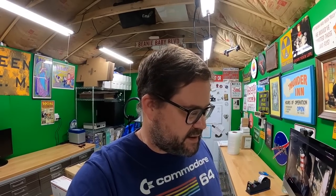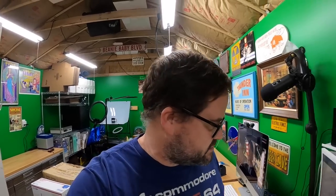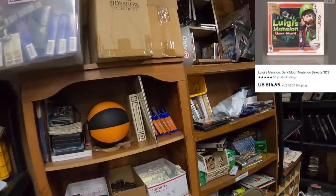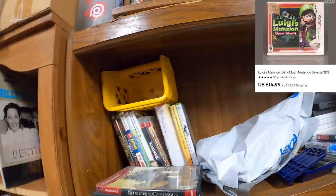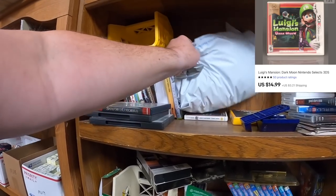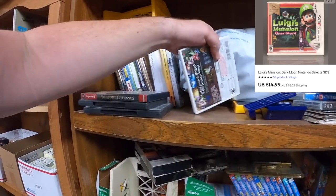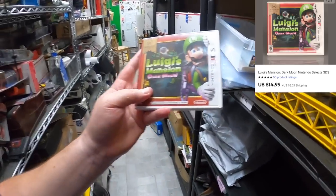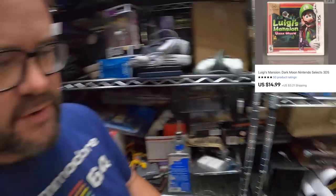I'm running about a seven percent off sale that I've been running for the most part. Some stuff sells off sale. Mark bought Luigi's Mansion from me — I think it's a 3DS game. Here it is right here — Luigi's Mansion Dark Moon for 3DS. Mark, thank you very much, appreciate it, hope you enjoy the game.